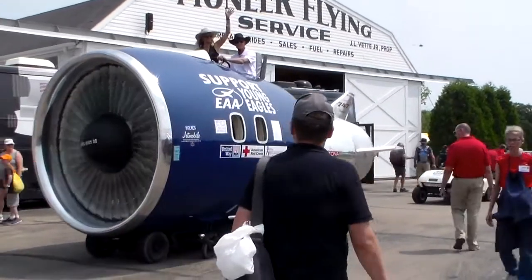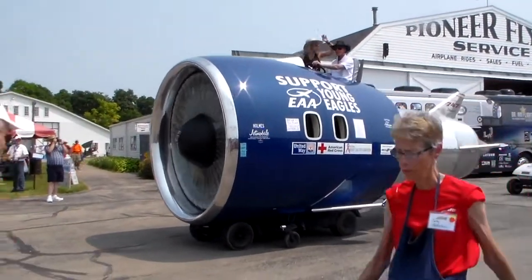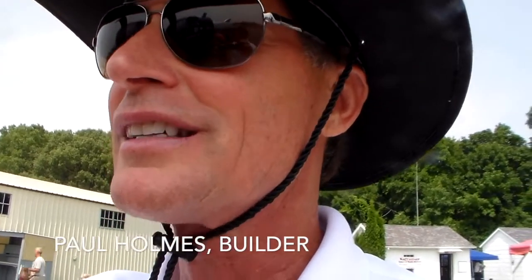Tell me about the Jetmobile. Well, it's made out of a 747 engine cowling. I bought it about two years ago, it took me a year to build, about a thousand hours to build. It's got a first class interior inside the cowling — two first class seats — and it's got one-third of a spiral staircase from the 747 200 model. The captain's seat is from that airplane.